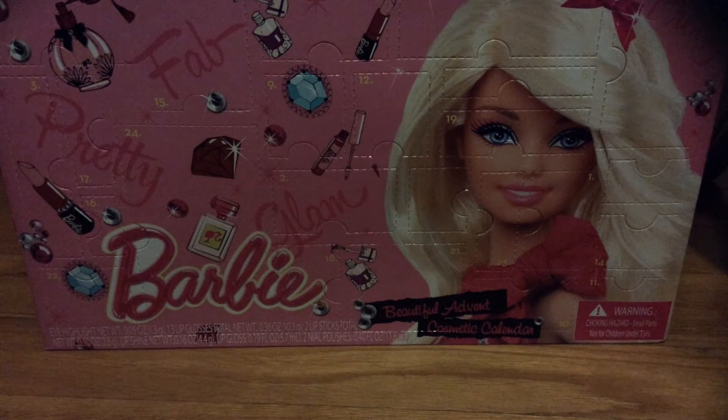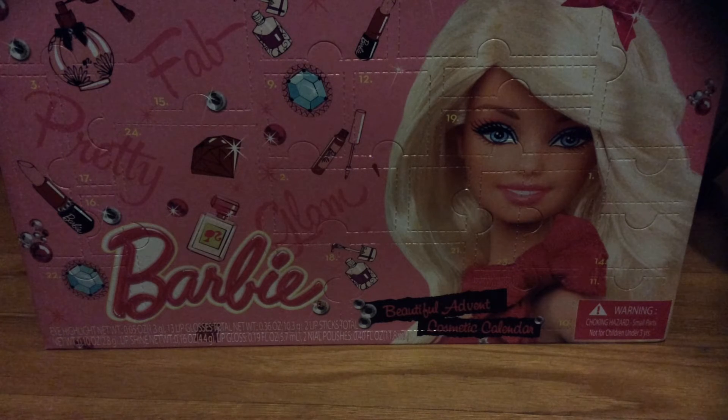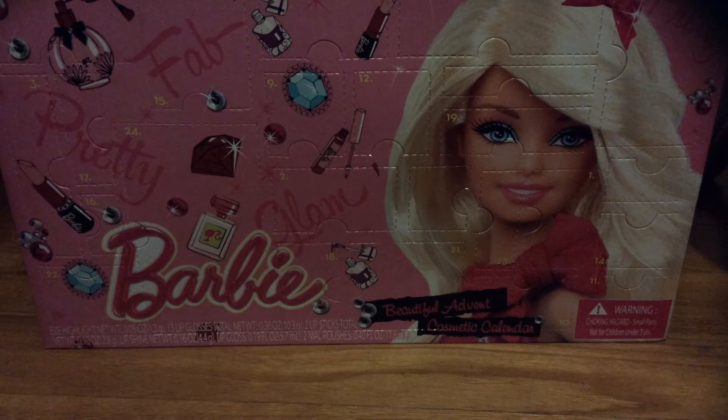Hey guys, this is Ariana and I'm going to open the Advent Calendar Barbie — the beautiful Advent Cosmetic Calendar actually. Because this is going to be the last thing of it, I'm going to open this all in one video. So let's get started.